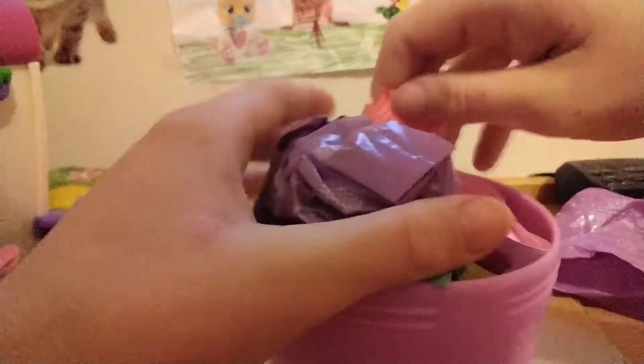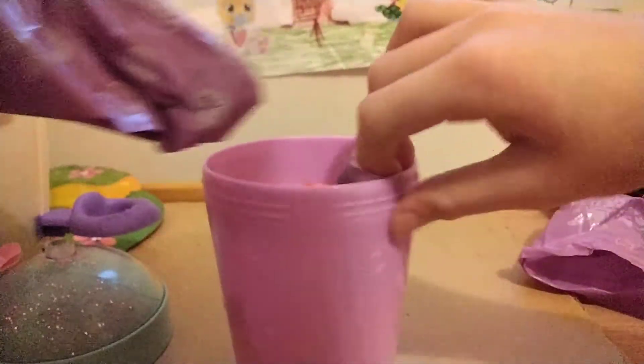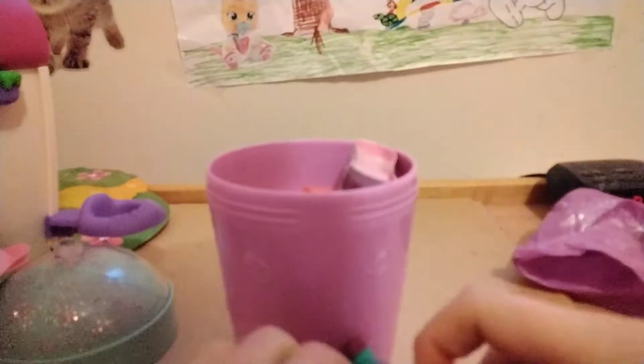Ready? I wonder which one we got. There's a doll - shall we open that one first? I'd love to find out which doll we got. Let's have a look. I think we got a different one today. I think I know this one - I think we got Grace!